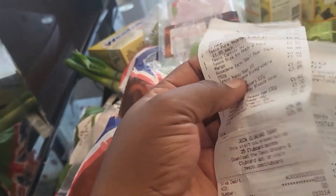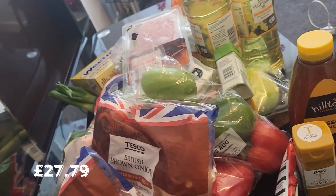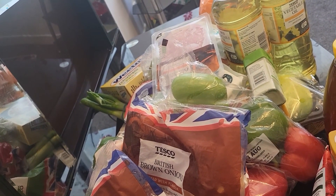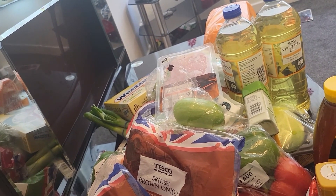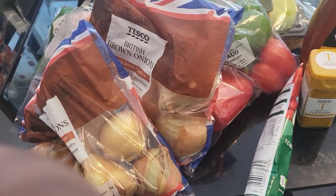Everything here came to 28.79 — so everything summed up to twenty-eight pounds seventy-nine. Thank you guys for stopping by. If you haven't subscribed to my channel, please consider subscribing. Thank you, bye!